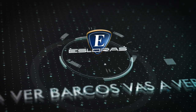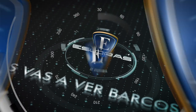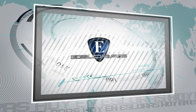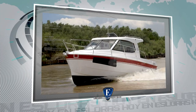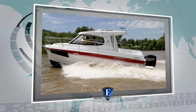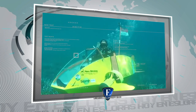Esloras, vas a ver barcos. Para el programa de hoy te proponemos: en el Delta Argentino probamos el Sport Cruiser Alfa 2800, y te presentamos el Top 5 de las embarcaciones más increíbles del mundo.